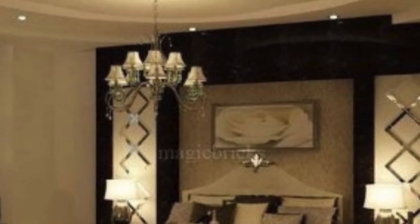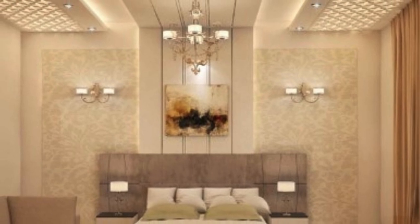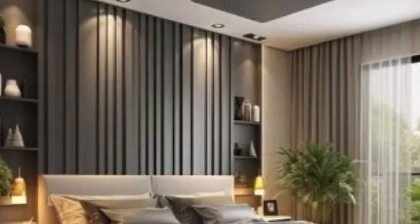Additionally, the choice of ceiling panels can influence the perception of space. Lighter colors and reflective materials can create an illusion of a larger, more open area, while darker tones may evoke a sense of coziness and intimacy.